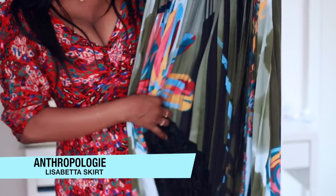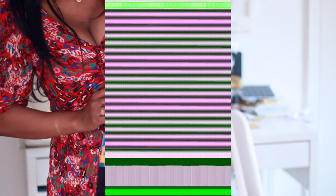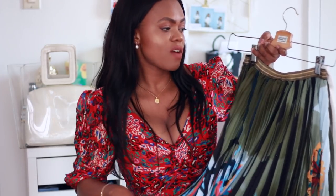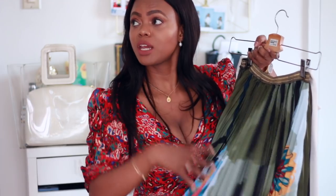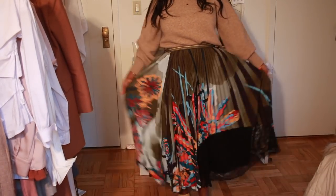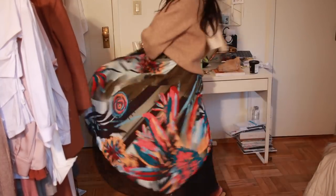That's it for what I bought. For gifted items, I got this beautiful skirt from Anthropologie — I did a collaboration with them where I got to pick out a few looks. This was my favorite: a beautiful floral skirt. I paired it with this beautiful camel sweater that has a lovely bow on the back. The outfit was such a hit — everyone loved it. You can see how it looks on my Instagram.